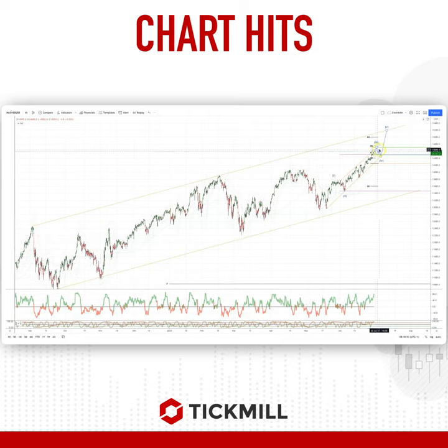From there we could see a three-wave corrective pullback, but whilst we haven't got any momentum divergence, that would suggest that we want to buy the next dip as we test trendline support at 14,400 for the final fifth-wave extension up into the ascending trendline resistance at 15,200.